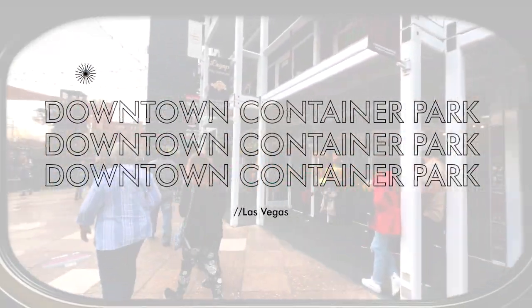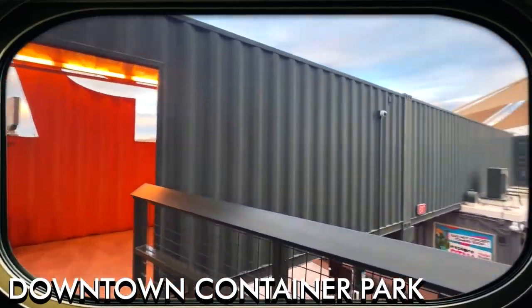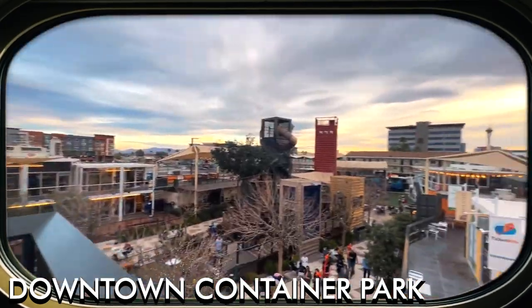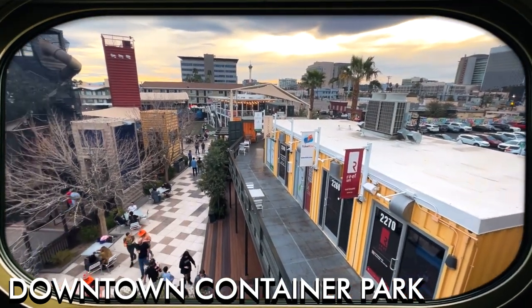Downtown Container Park is an open-air shopping center constructed from repurposed shipping containers, featuring unique boutiques, art galleries, and restaurants. It is an innovative open-air shopping and entertainment complex in the heart of downtown Las Vegas.